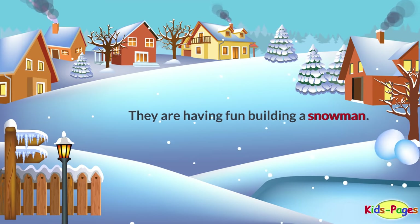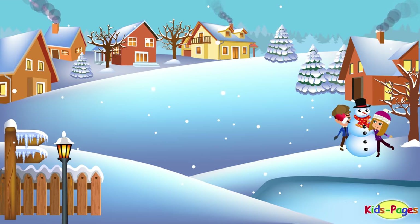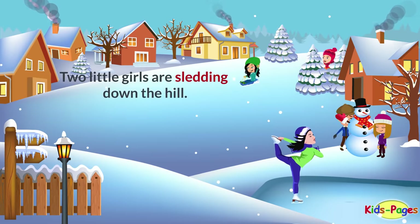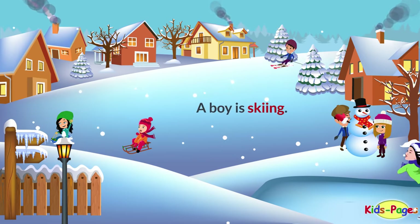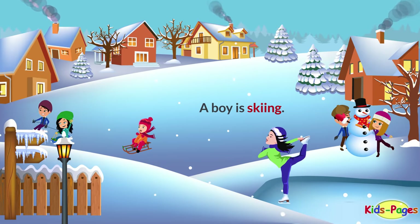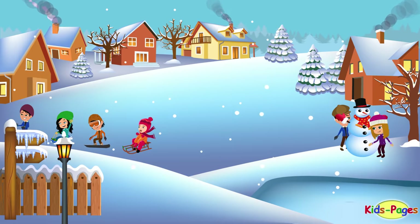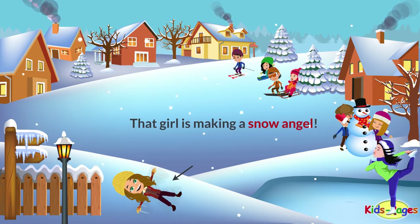They are having fun building a snowman. The girl is ice skating. Two little girls are sledding down the hill. A boy is skiing. Snowboarding is very fun too.